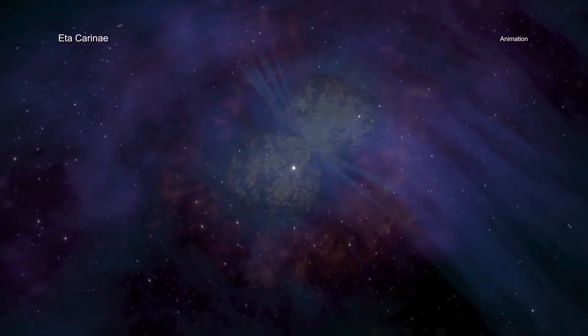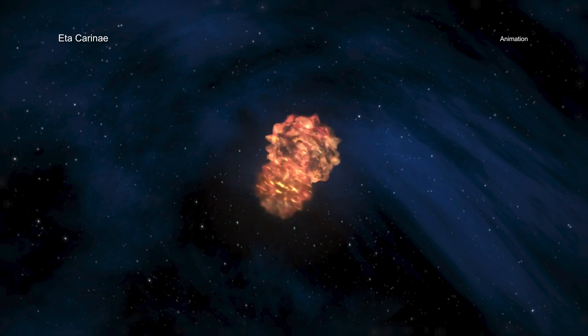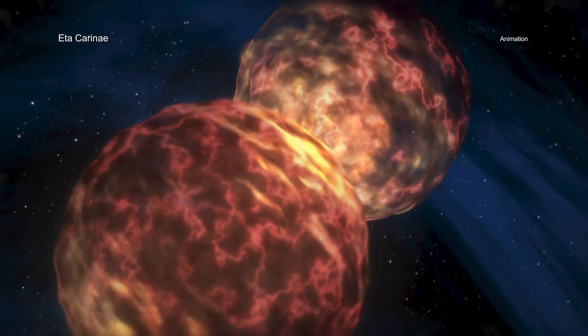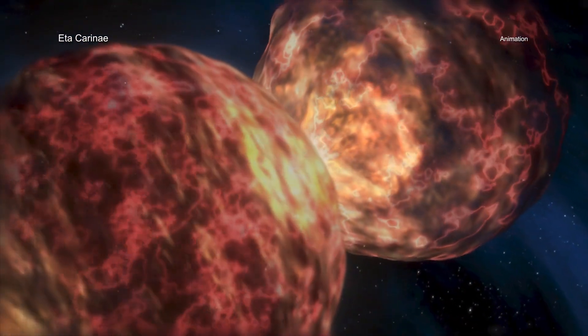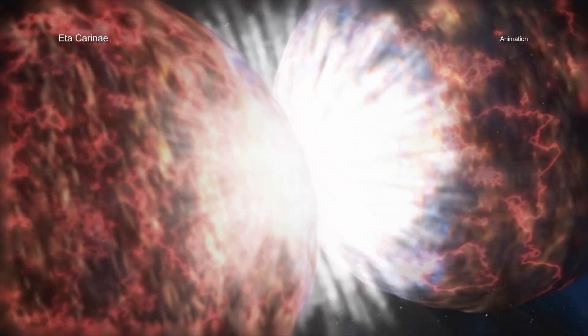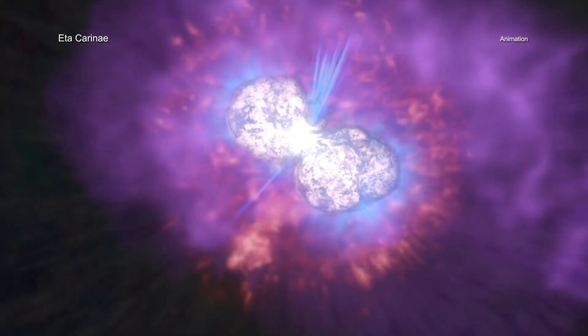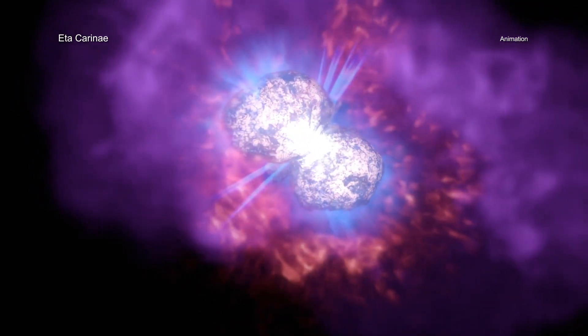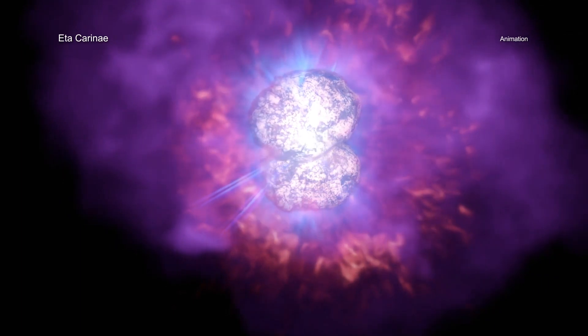In the middle of the 19th century, people on Earth watched as Eta Carinae temporarily became one of the brightest stars in the sky. During this event, which astronomers call the Great Eruption, Eta Carinae ejected between 10 and 45 times the mass of the Sun. This material became a dense pair of spherical clouds of gas, now known as the Homunculus Nebula, on opposite sides of the two stars.